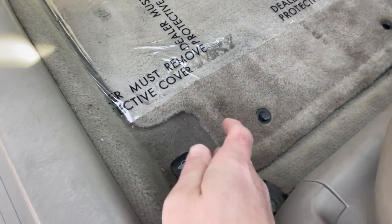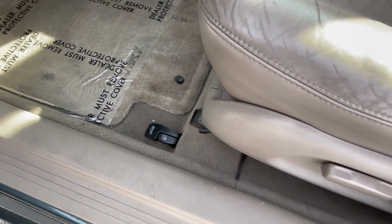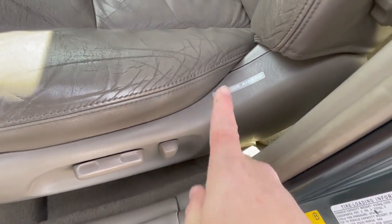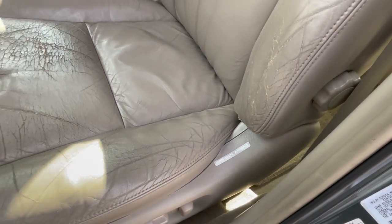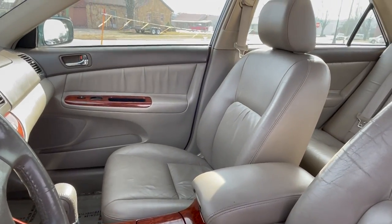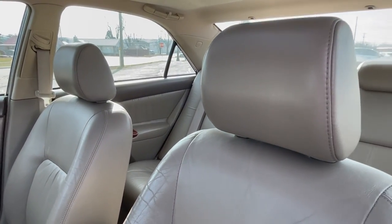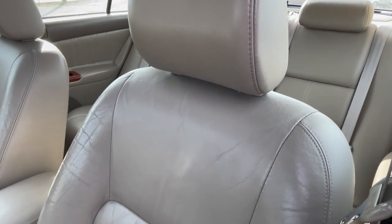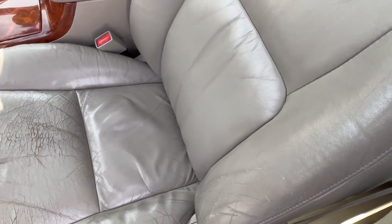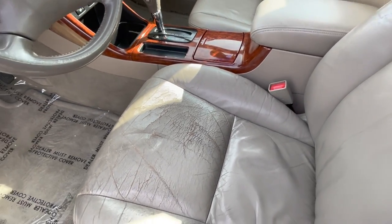Taking a look at the seats, they are very nice and supportive, and very comfortable, upholstered in this really nice leather and vinyl. The entire seat is not full leather — the high-wear lower area is vinyl — and that's really the only part of the interior showing a large amount of wear.